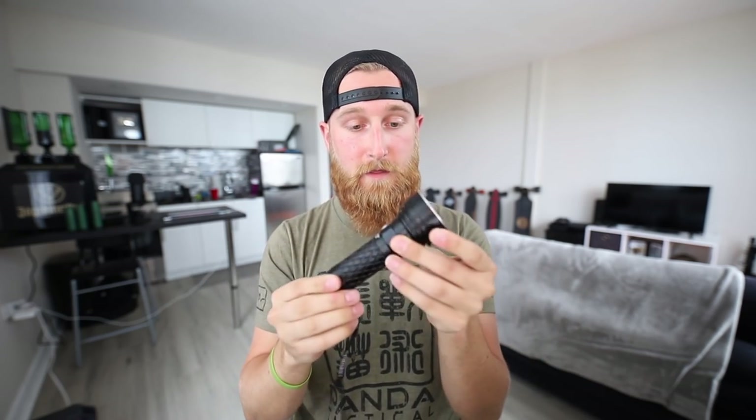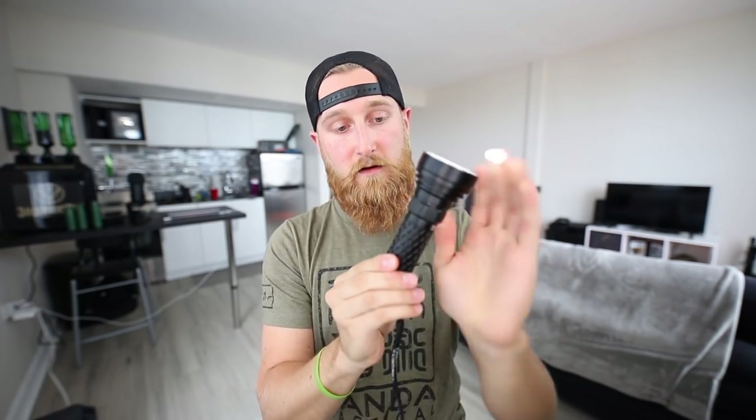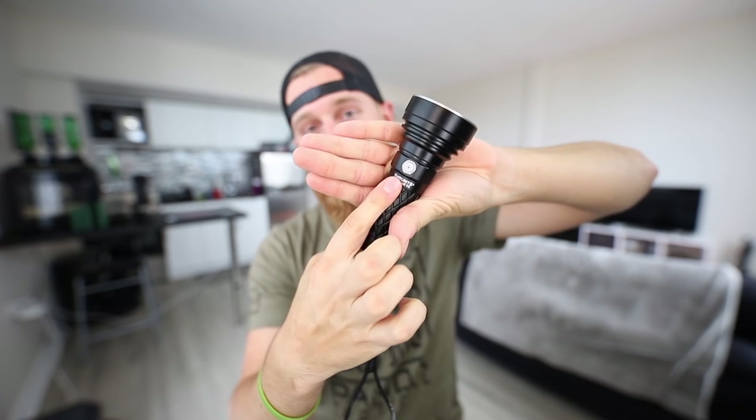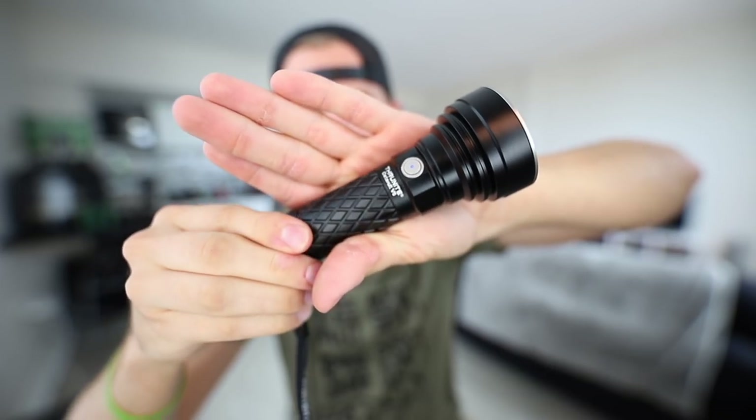There is also a turbo mode — when the light is in the off position, just double tap and that takes you into turbo mode at 1700 lumens. Double tap again and that puts you into strobe mode if you need it for any reason. This light also has a memory function, so between low, medium, and high — whatever mode you're in when you turn the light off, it will remain in that mode when you turn it back on. You'll also see a little blue indicator light giving you the power level when you turn the light on.